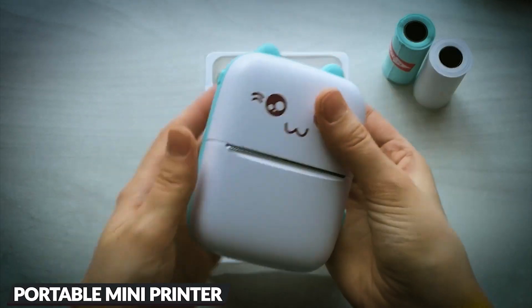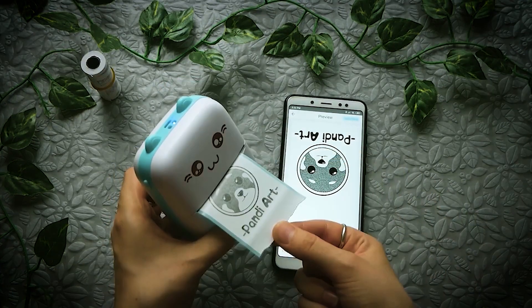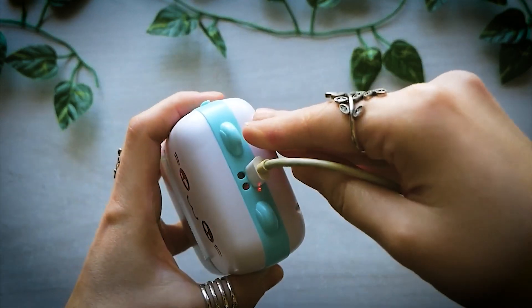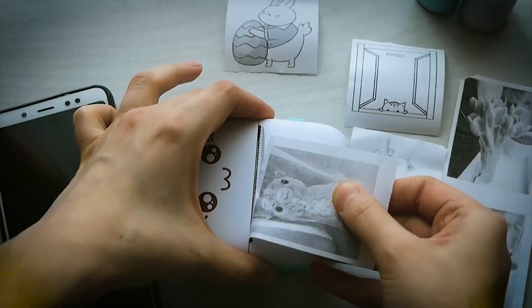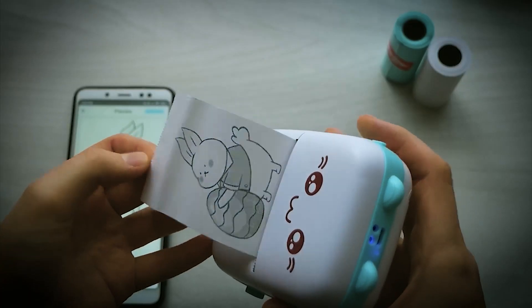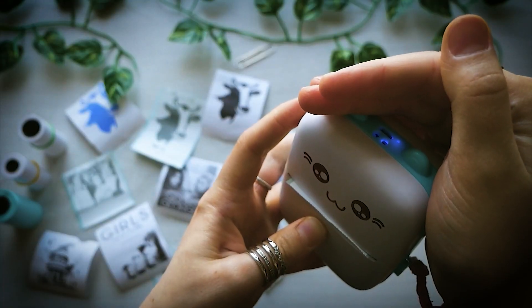Next up is the pocket-sized portable mini printer, a compact marvel. Slip it into your pocket or bag — a travel essential to record cherished memories on the go. Its built-in rechargeable battery ensures six to eight hours of use, or a week on standby, making it your reliable travel companion. Achieve superior print quality with its inkless thermal printhead, delivering crisp prints. For optimal results, print clear photos and regularly charge the printer.